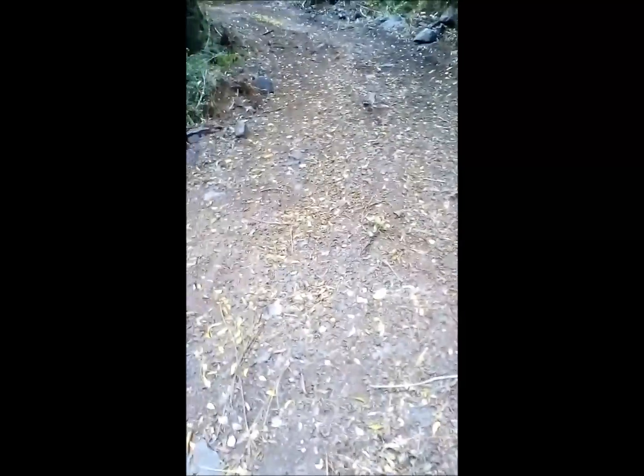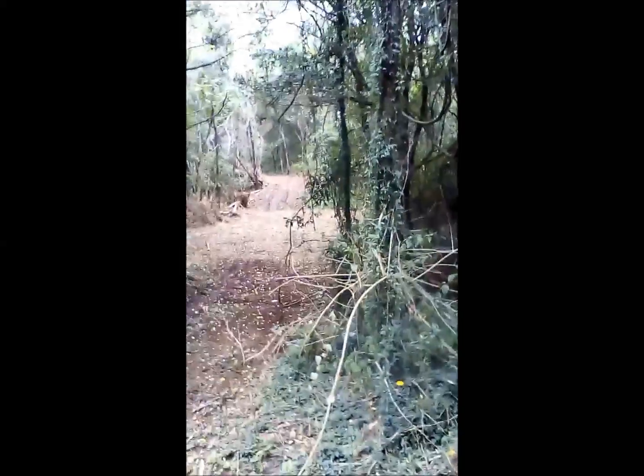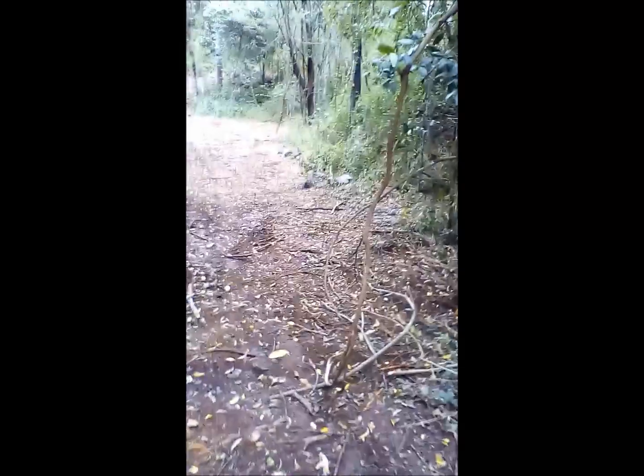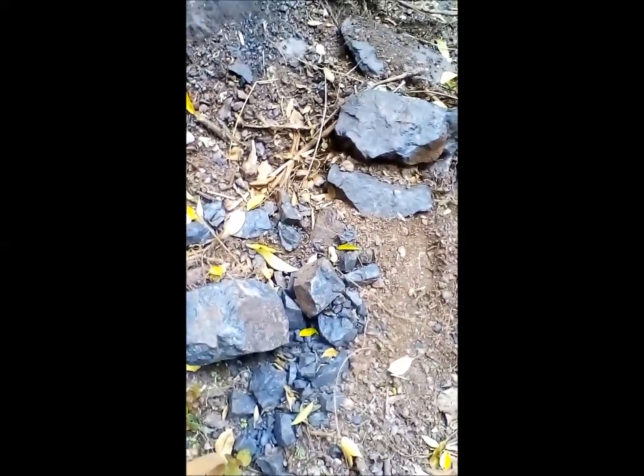Going up into another area we didn't walk before. There's obviously a lot of ore around here, and some of it's been chipped with a geologist hammer. This is an area that's been pushed and cleared — we didn't walk down here before. There's a clearing, and this looks like a bulldozed clearing. This is the ore here; it looks like pretty high-grade manganese ore.